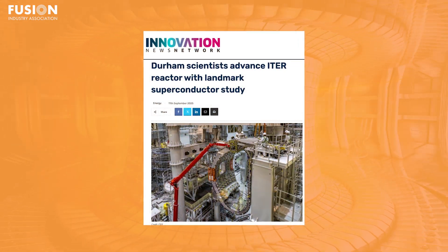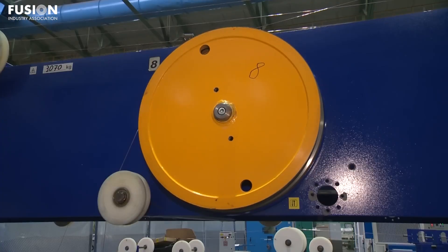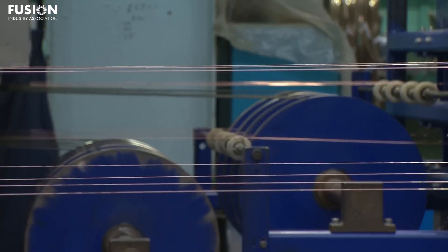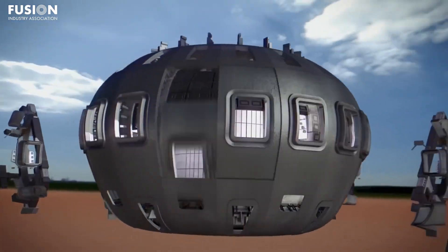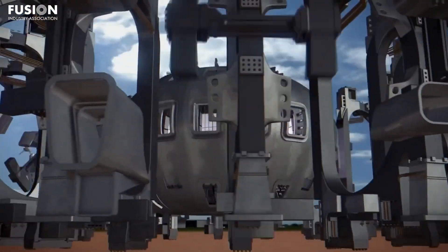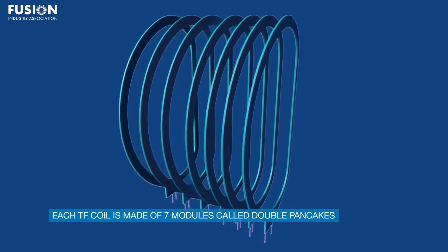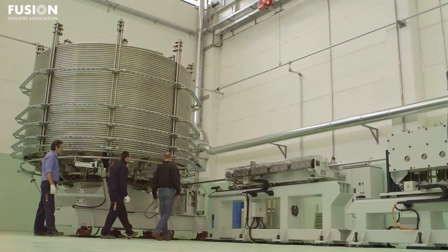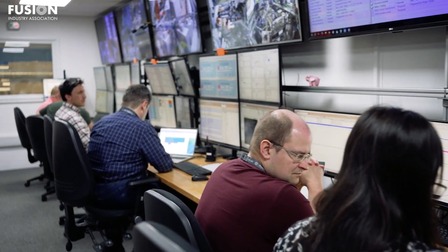Three: Durham scientists advance the ITER reactor with landmark superconductor study. A team at Durham University has completed a decade-long superconductor study, verifying the quality and reliability of over 5,500 niobium-tin and niobium-titanium samples destined for ITER's vast magnet systems. Their pioneering use of statistical analysis and accommodating samples that were irreversibly changed during testing helped set new global standards for material verification, ensuring ITER's powerful coils will meet extraordinary operational demands over decades of fusion experiments.